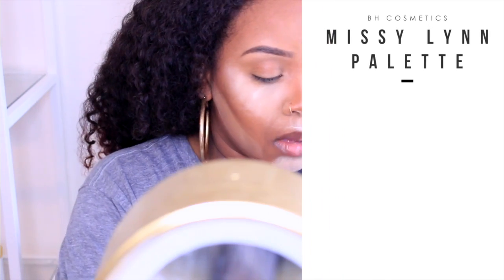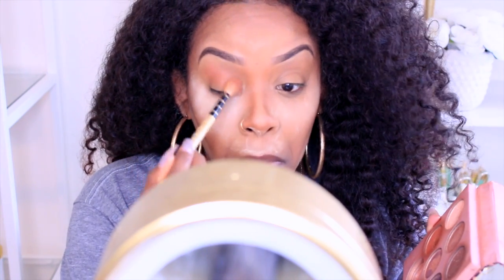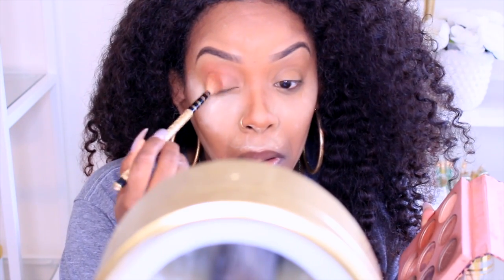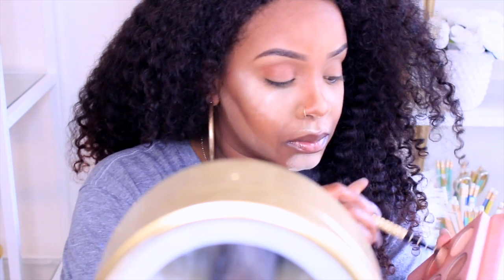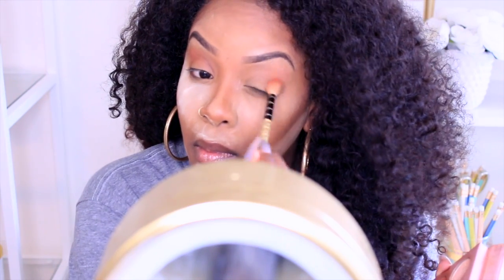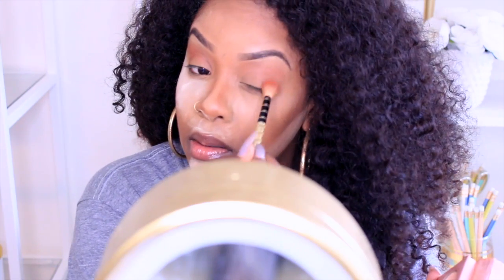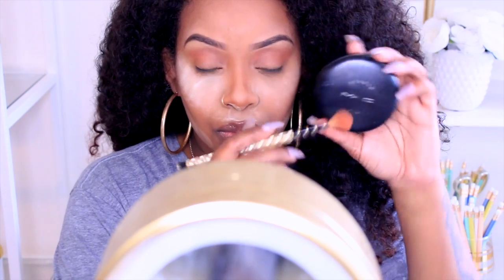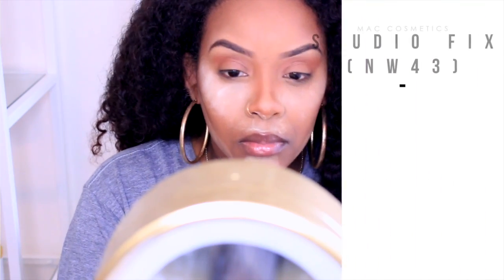Okay, Missy Lynn. I love this palette. I have been rocking with this palette since she first launched it. And I don't really see her promoting it, so I don't know what's up with that. I literally wear something out of here every day. I use this color for my transition color and then I just put my own foundation on top of that because I don't really like eyeshadow.